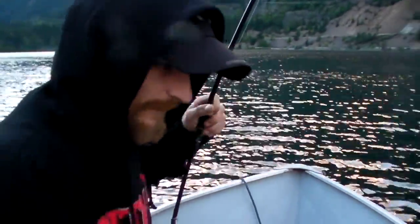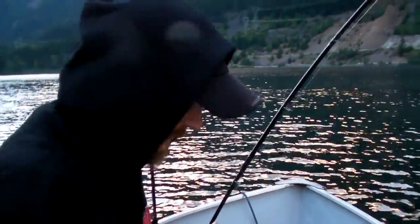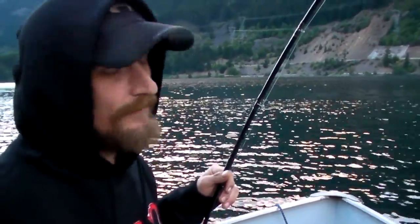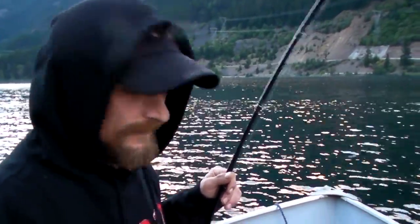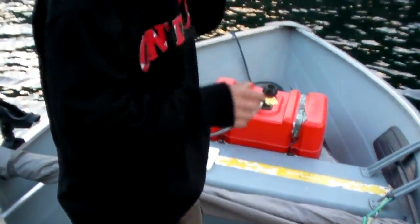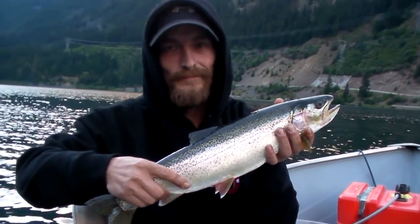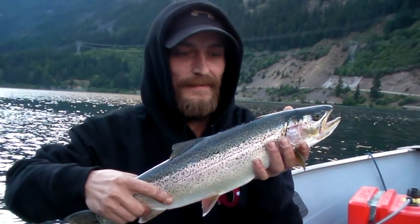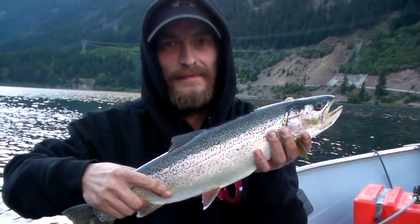We're gonna let this guy go, or are we gonna keep him for dinner? What are we doing here? I think we should add him to dinner — there's three of us. Yeah, we've let two go already, so we might as well keep one. So anyhow we're gonna show you what this fish looks like. Okay Donnie, we got the hook out of them, and like we said we let a bunch of fish go tonight.